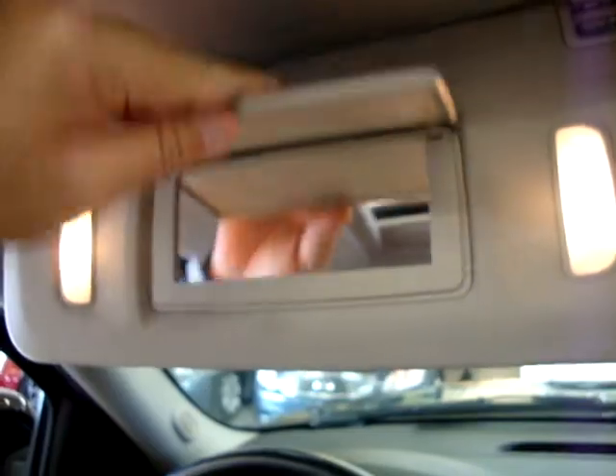It has lit vanity mirrors on both sides. Let's go ahead and turn off the car now.